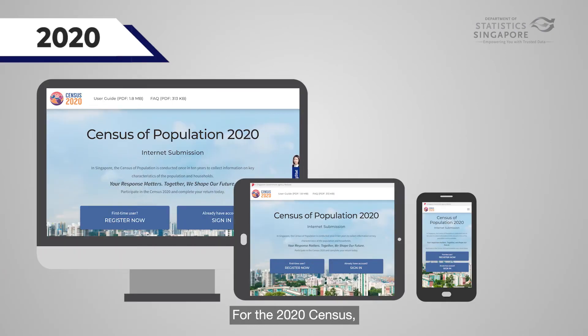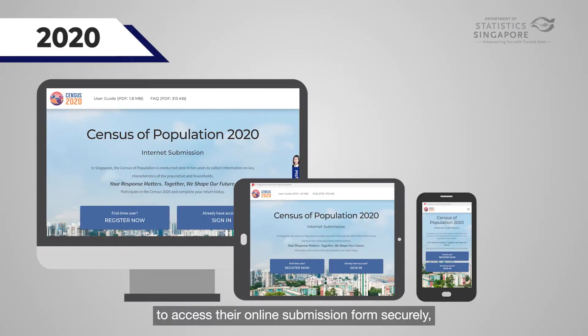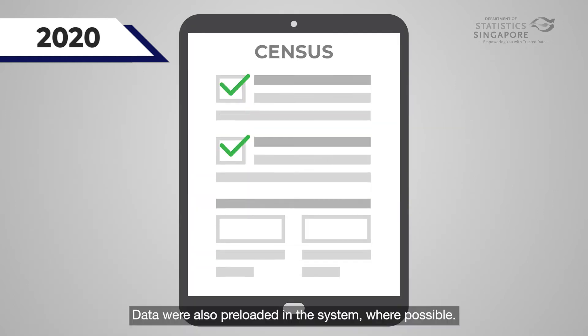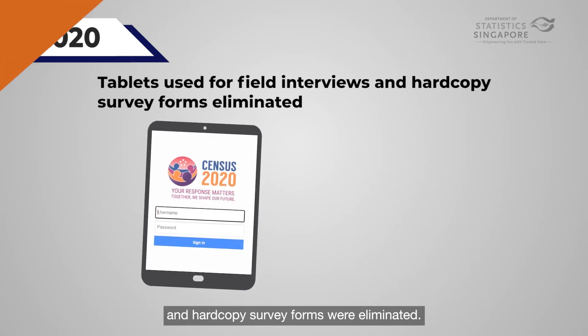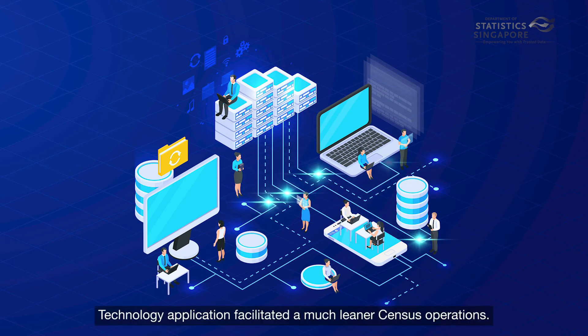For the 2020 census, respondents were able to use their SingPass to access their online submission forms securely, easing the data submission process. Data were also pre-loaded in the system where possible. Tablets were used for field interviews and hard copy survey forms were eliminated. Latest technology and analytics were also used in data processing, facilitating a much leaner census operation.